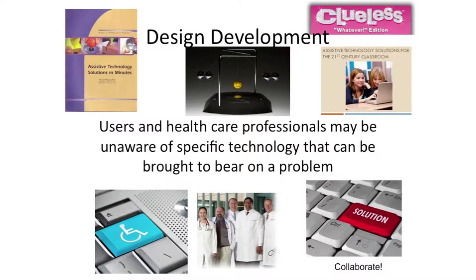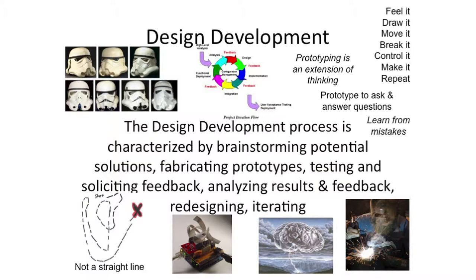A doctor knows about medical stuff, but an engineer knows about engineering stuff — so you have to have a team of people who can bring lots of information to bear on the problem. The design development process has a starting point and an ending point, but it's not linear. You may be off track for a while, making a lot of mistakes, but this is necessary. That means you have to do a lot of prototyping and testing and feedback, analyzing, redesigning, and iterating. If you talk to somebody who has a product on the market and ask how many prototypes it took — they'll say 10 or 12, and it took three years and a lot more money than you might think.